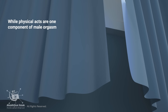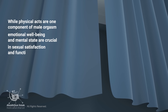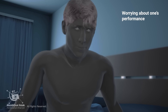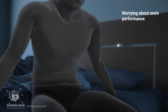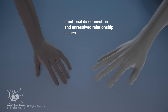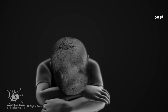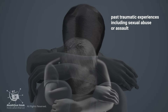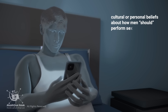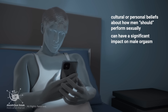While physical acts are one component of male orgasm, emotional well-being and mental state are crucial in sexual satisfaction and function. Worrying about one's performance, stress, emotional disconnection, unresolved relationship issues, depression, a negative self-perception, past traumatic experiences including sexual abuse or assault, and cultural or personal beliefs about how men should perform sexually can have a significant impact on male orgasm.